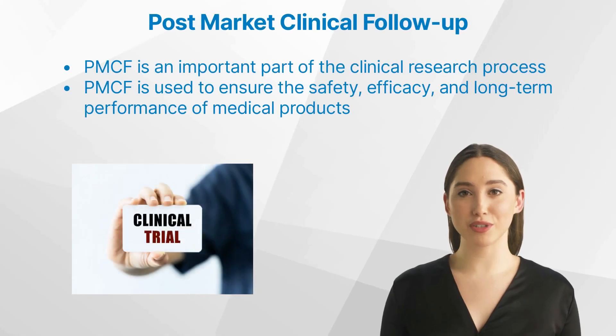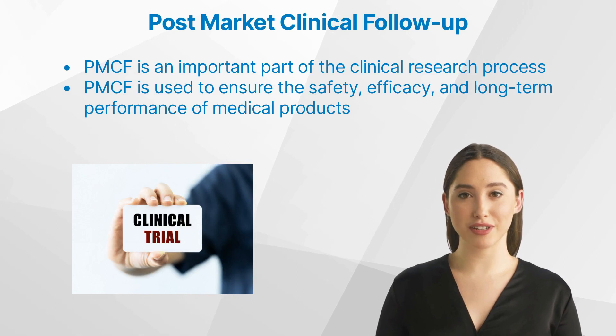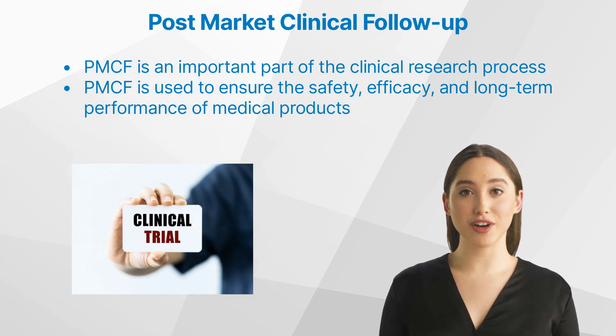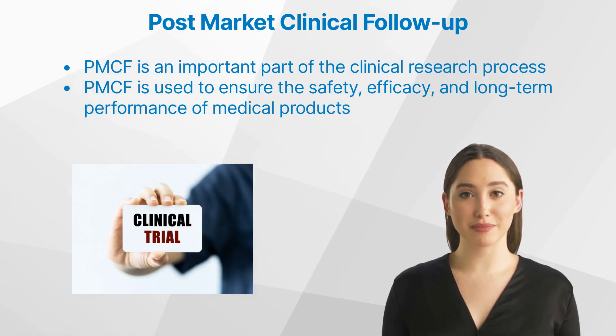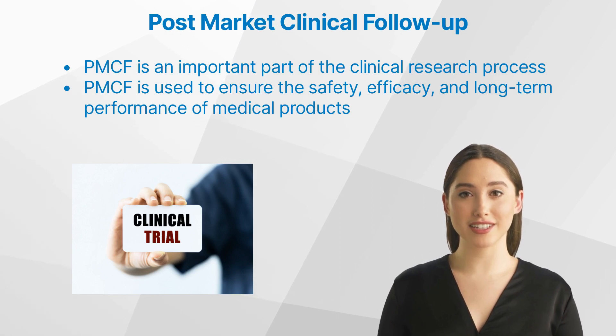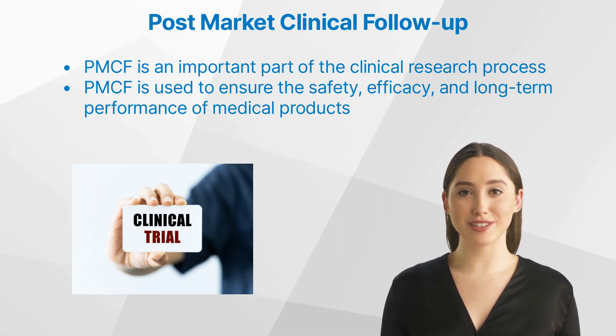As a beginner clinical research associate and those new to clinical research, you may be unfamiliar with post-market clinical follow-up, PMCF. PMCF is an important part of the clinical research process used to ensure the safety, efficacy, and long-term performance of medical products.